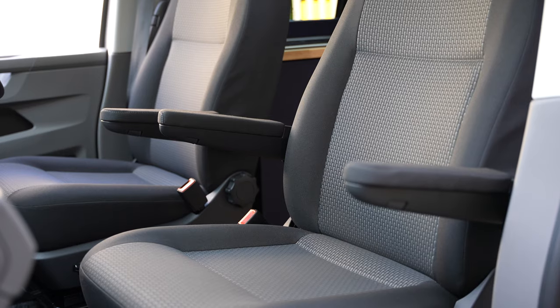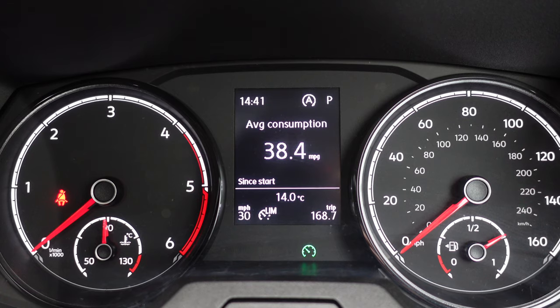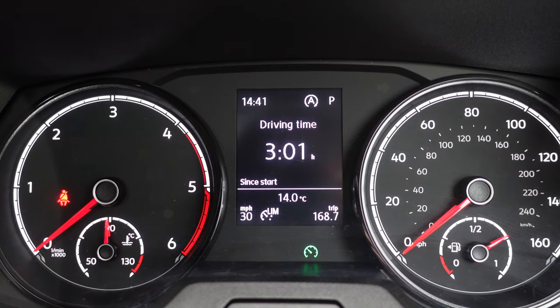So we've driven to the first stop of the weekend and personally I've been really happy with the comfort, although I am going to be because I'm on the captain's seat. The driver's seat has a captain's seat with armrests, as do all the Transporters. It's an option for the passenger, and this vehicle also has a captain's seat on the passenger side. We've got some really good fuel economy for this leg of the journey, mainly motorway miles with a few B roads and some town traffic, and we are fully loaded up for the weekend.